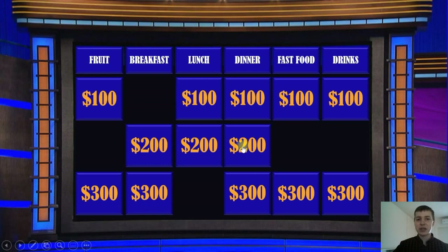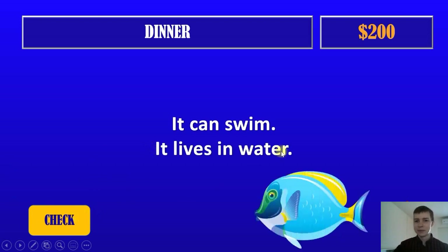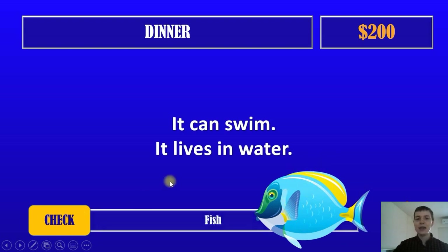Next question. $200. It can swim. It lives in water. What is it? Now it's clear — it's a fish. Okay, let's go.